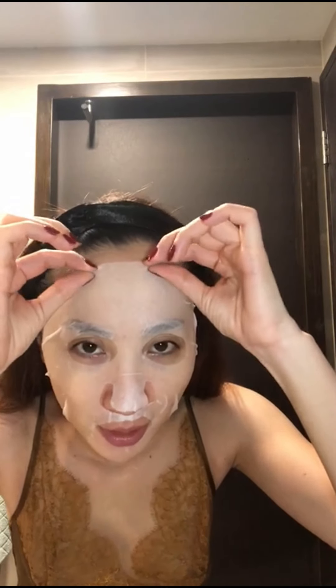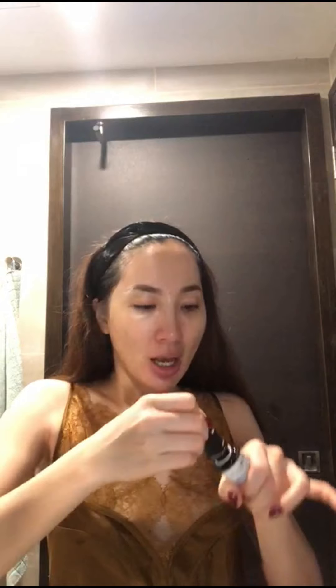A few moments later — after 15 minutes I'll take off my mask. For serum, I'm using this Vitamin B. I'll put four drops on my skin.